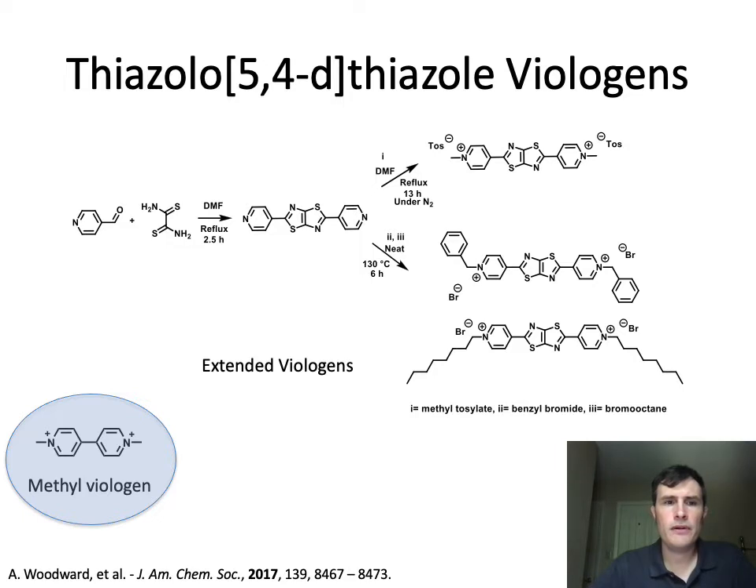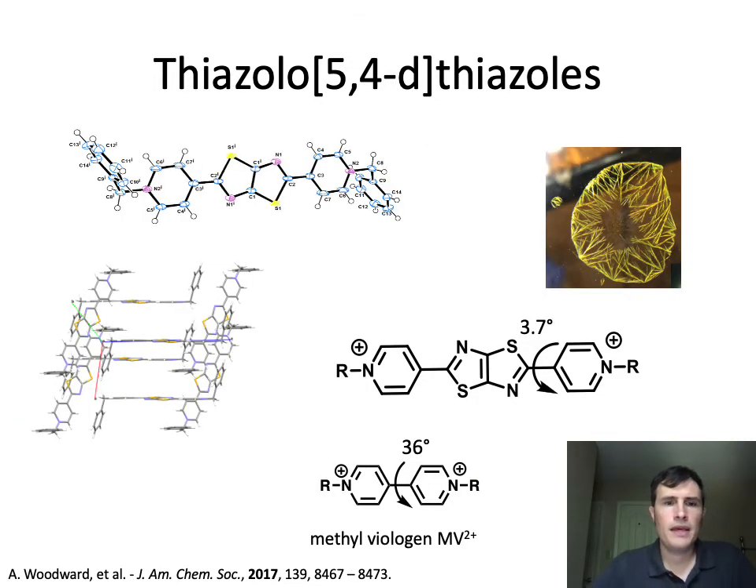We were making our own version of methyl viologen using the thiazole-thiazole core in between two pyridinium rings. We made a dipyridyl and then alkylated the dipyridyl, making a few different derivatives, first reported back in 2017. We refer to these as extended viologens because they've got this aromatic dye core in between the two pyridinium rings. Looking at the crystal structure, they're very flat planar molecules, a little different from methyl viologen which has a 36 degree twist as the dication.